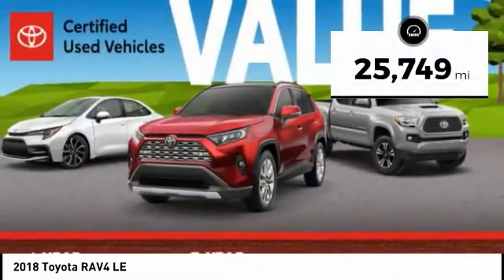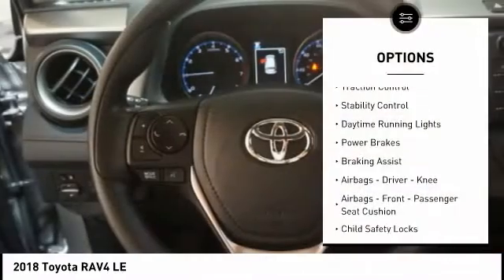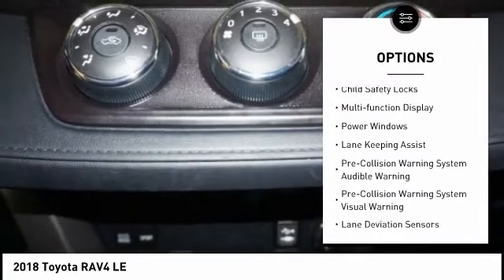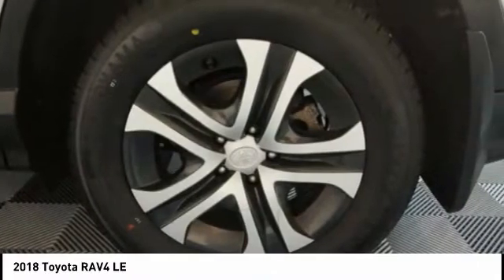This vehicle has less than 30,000 miles. Here are some of this vehicle's great options: traction control, stability control, daytime running lights, power brakes, braking assist, airbags — driver, knee airbags, front passenger seat cushion — child safety locks, multifunction display, and power windows.